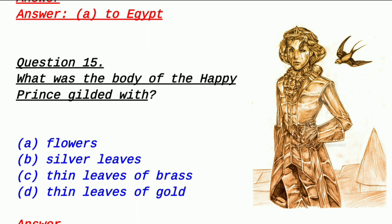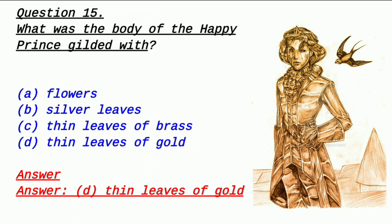Question 15: What was the body of the Happy Prince gilded with? The Happy Prince's statue — what was it covered with? Option A: flowers, Option B: silver leaves, Option C: thin leaves of brass, Option D: thin leaves of gold. 'Gilded' means covered with or layered on top. The answer is option D — thin leaves of gold. The Happy Prince's statue was entirely covered with thin golden leaves.